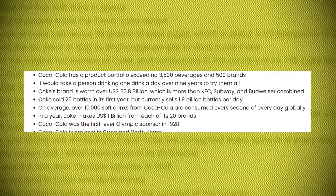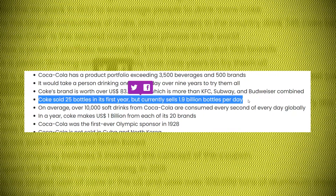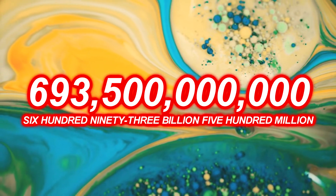Each day, Coca-Cola Company sells 1.9 billion bottles. And don't worry, we did the math for you. That means every year, Coca-Cola sells... I'm not even going to say that number. That many bottles.